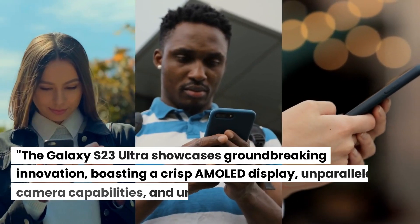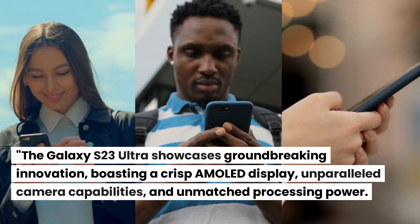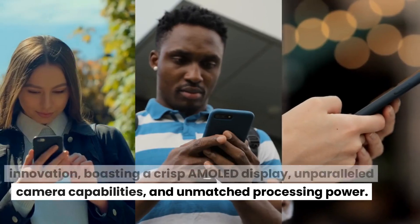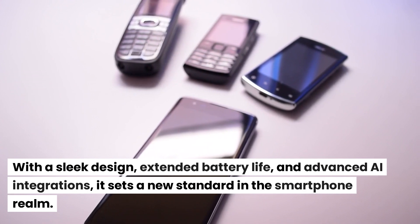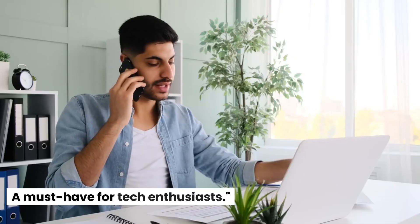The Galaxy S23 Ultra showcases groundbreaking innovation, boasting a crisp AMOLED display, unparalleled camera capabilities, and unmatched processing power. With a sleek design, extended battery life, and advanced AI integrations, it sets a new standard in the smartphone realm. A must-have for tech enthusiasts.